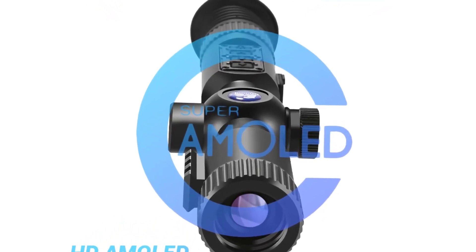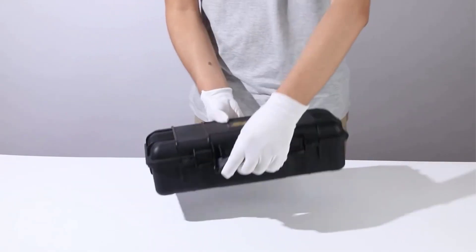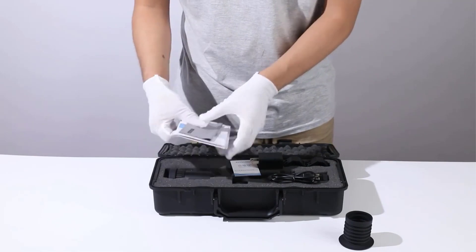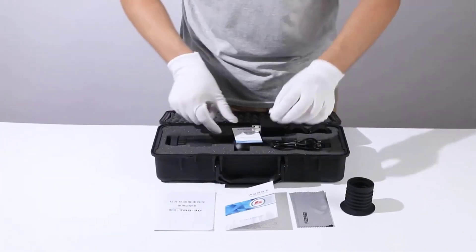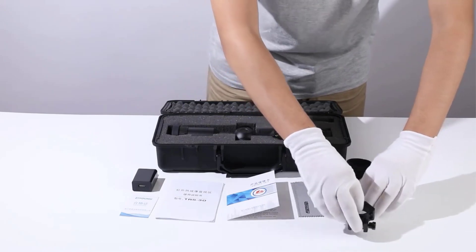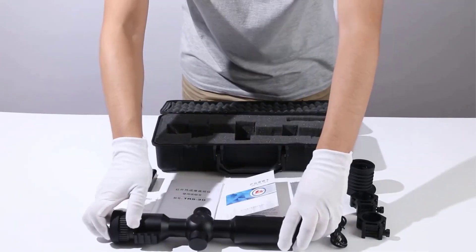It offers 6 pseudo-color modes including black hot, white hot, red hot, green hot, metal hot, and rainbow to meet different observation needs. The scope features a picture-in-picture mode, hotspot tracking, and a BDC shooting auxiliary function for quick target acquisition and shooting. With a battery life of up to 6 hours and support for real-time photography and video recording on a high-speed memory card, users can rely on this device for extended use.